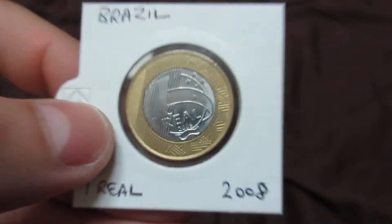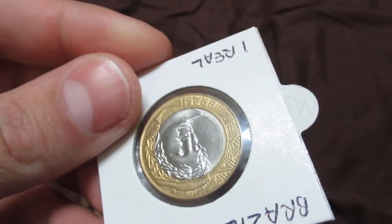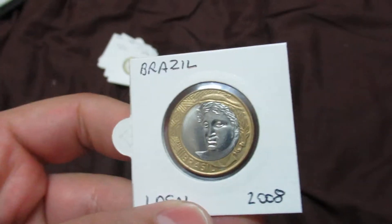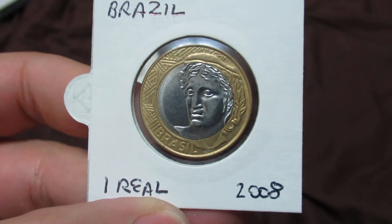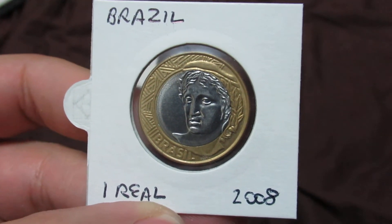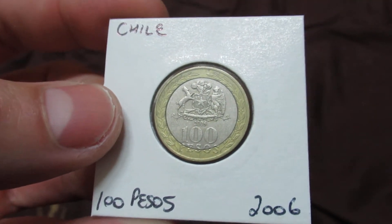This one is from Brazil — a relatively new one from 2008. A friend of mine sent me a couple of South American coins and this was one of them. Another South American country — this time Chile, 100 pesos from 2006.